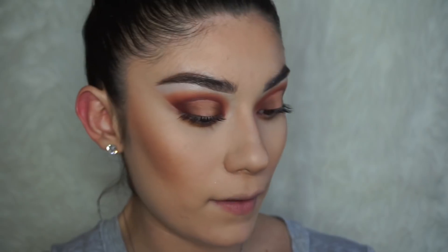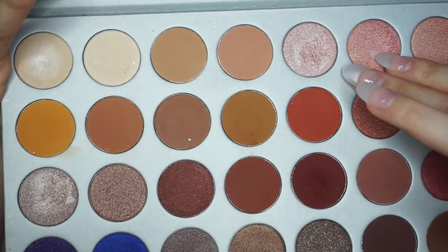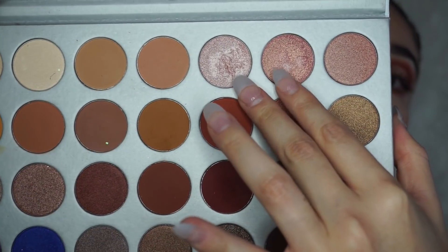I'm going to be applying a little bit of Kukie on the lower lashes, then applying Jacks. For the inner corner of the eye I'm going to be using Sissy and Faint, which are these two shades right here.